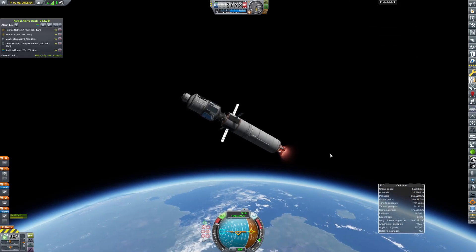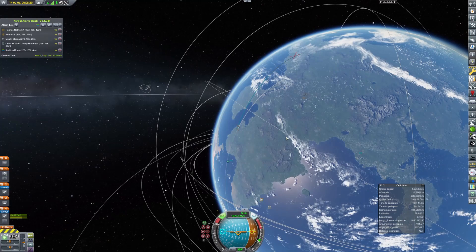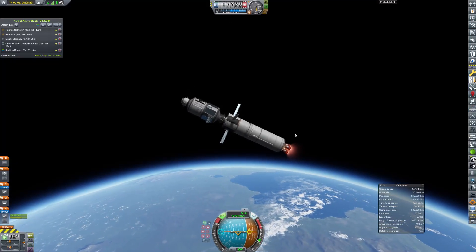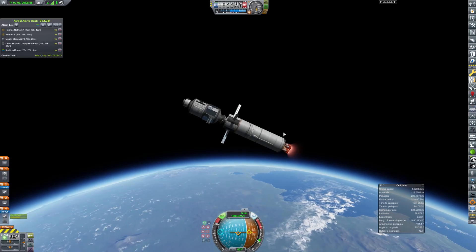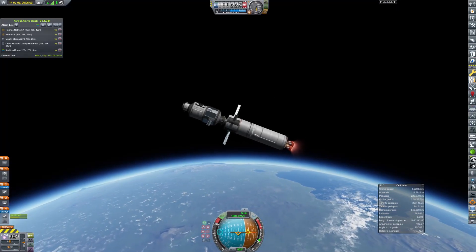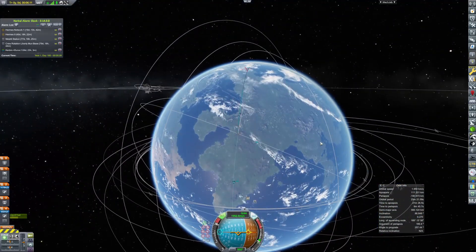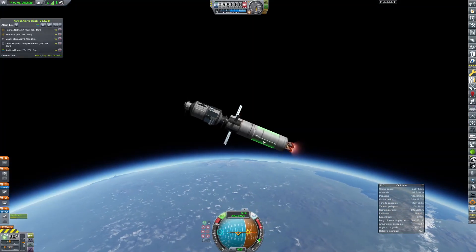This orbit will take a little while because it is quite a heavy payload. We almost get to the point where we're starting to worry about re-entering by the time we actually get this thing circularized.